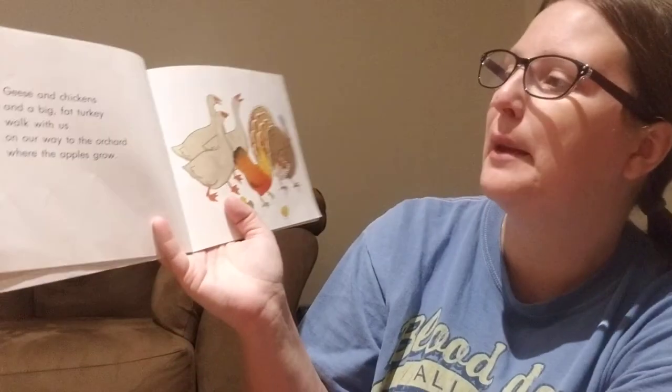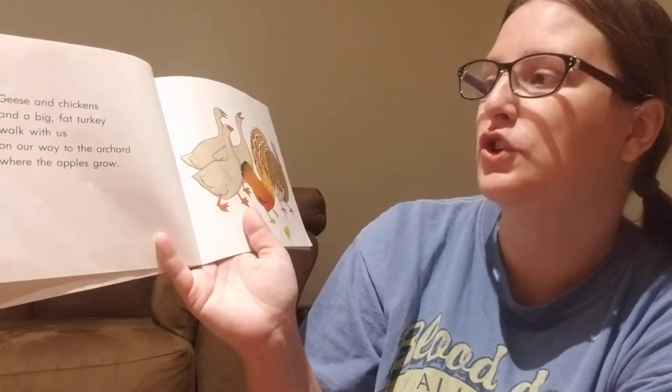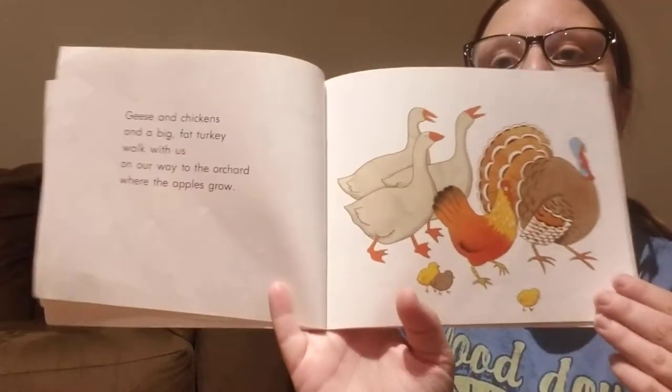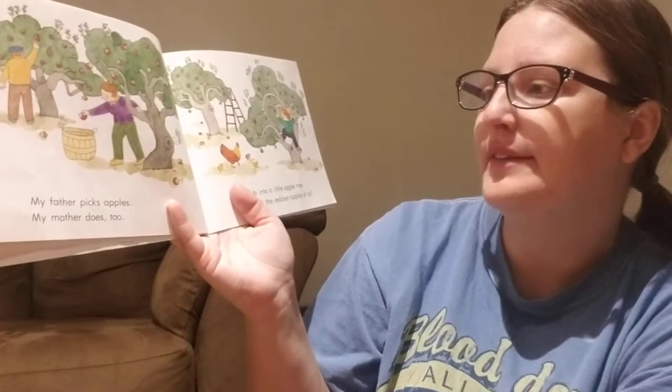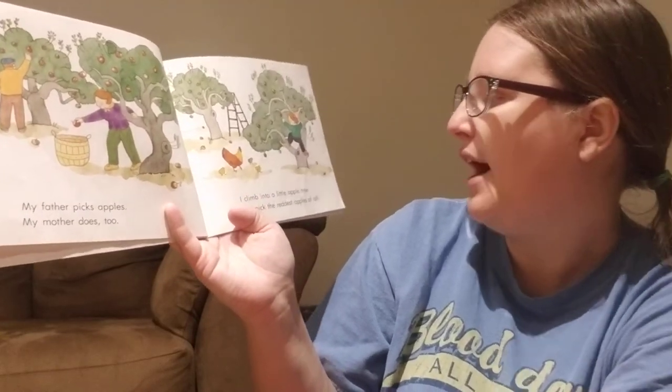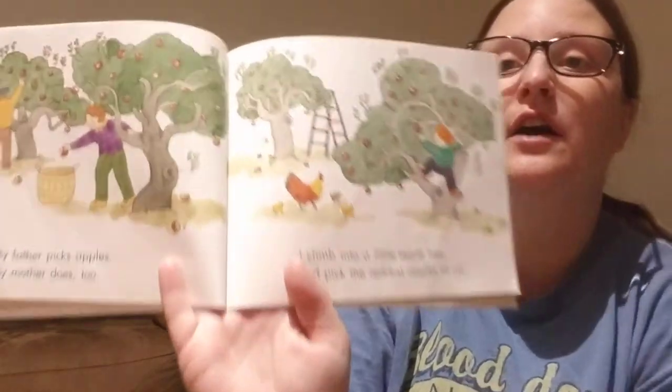Geese and chickens and a big fat turkey walk with us on our way to the orchard where the apples grow. My father picks apples, my mother does too. I climb into a little apple tree and pick the reddest apples of all.